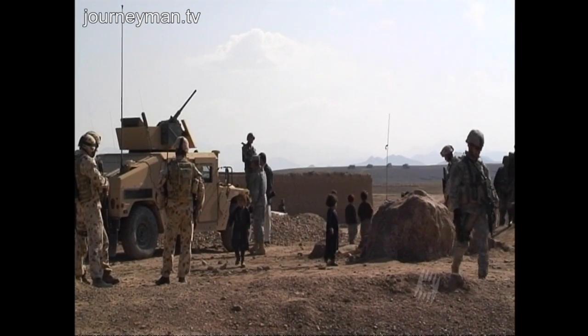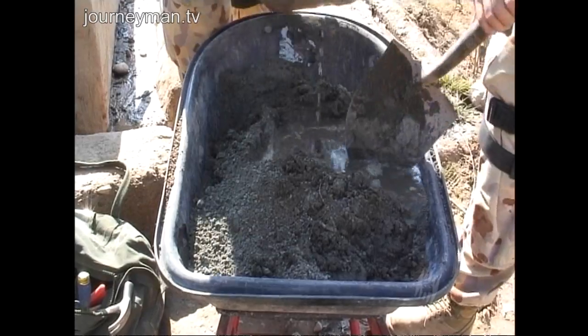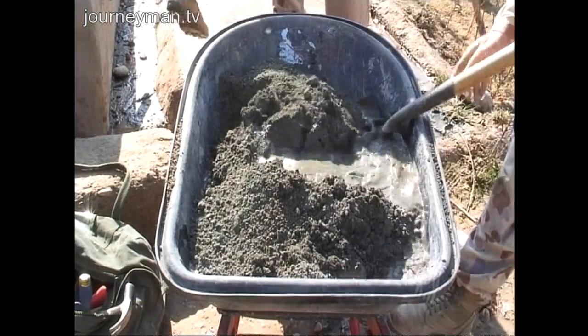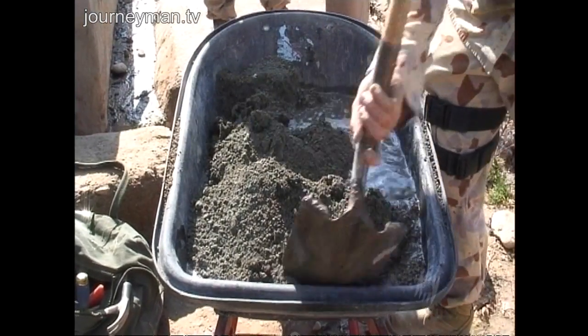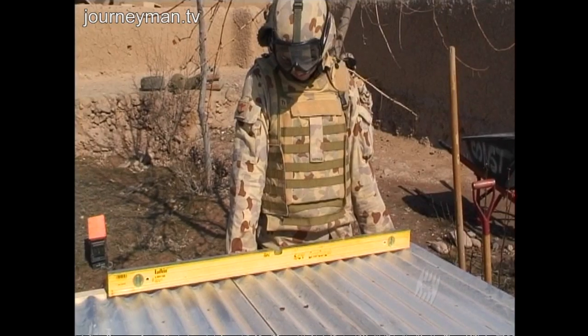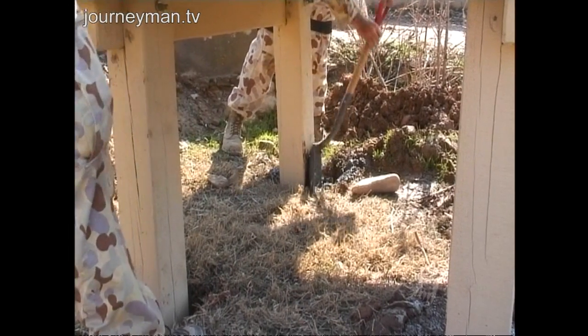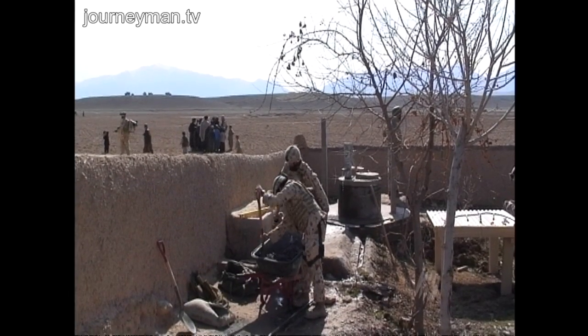Once the security perimeter is established, the engineers can get to work. We're here to fit a water tank to the village mosque. It's part of a strategy to win the local people's support away from the Taliban. Because of all the precautions, the engineers feel safe enough to get on with the job.